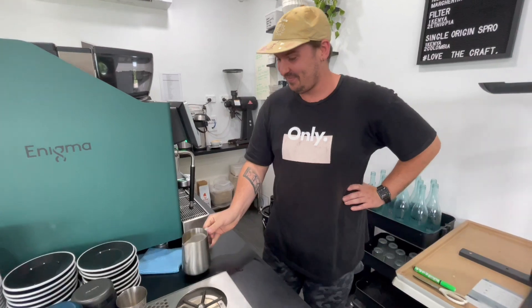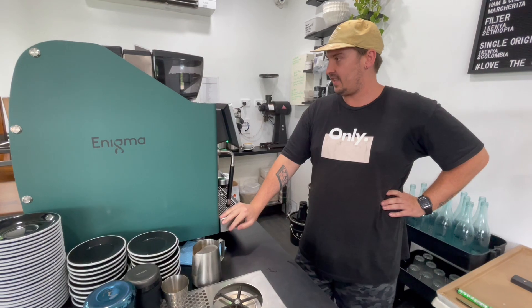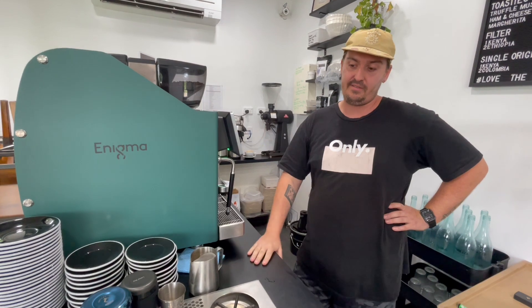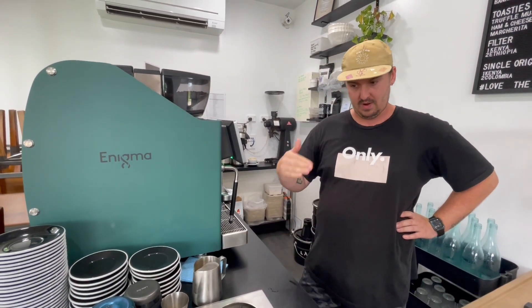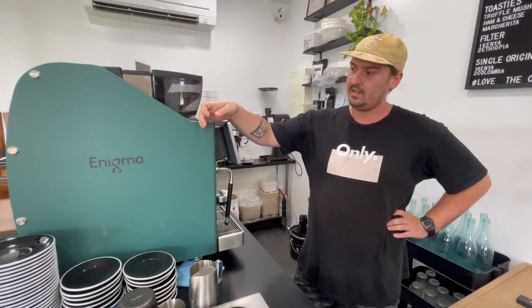So Paul, how many kilos a week does the cafe do, and has it improved since you got the Enigma? We do about 25 to 30 kilos at the moment. Before we installed the Enigma, we were using more than that — maybe 35 to 40 on a given week. But when we measure how many coffees we produce over a week, it's about the same, maybe slightly more. So what we're getting is more out of less with the Enigma.